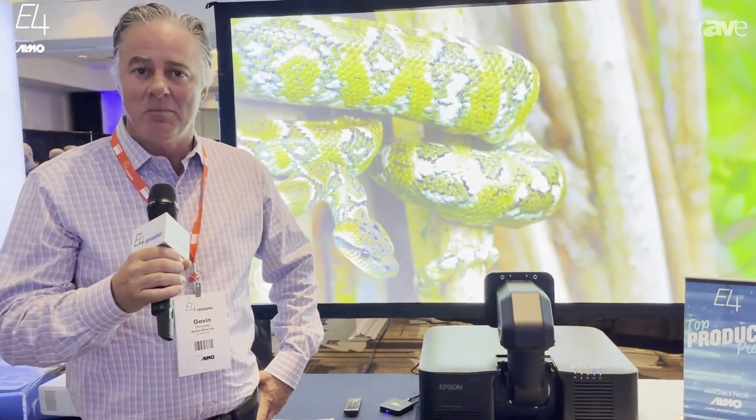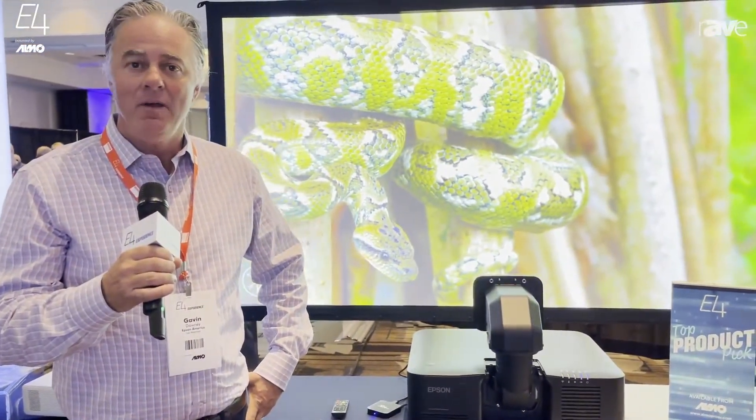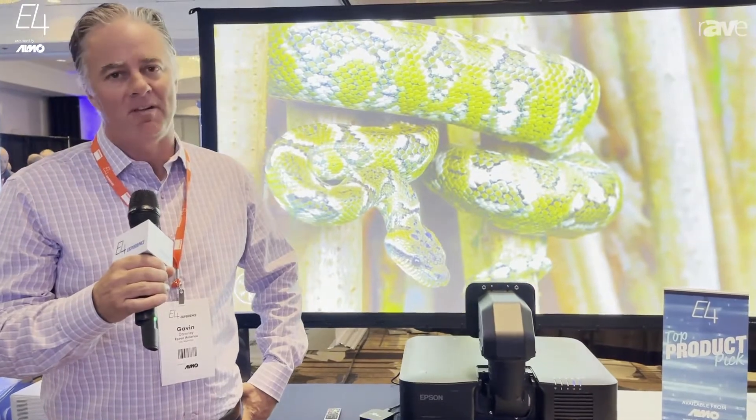Hi, this is Gavin Downey with Epson America. We're here in Anaheim at the ALMO E4 event. Really excited to be back in person here with all the wonderful people at ALMO.